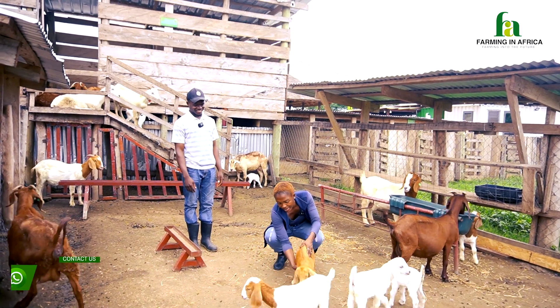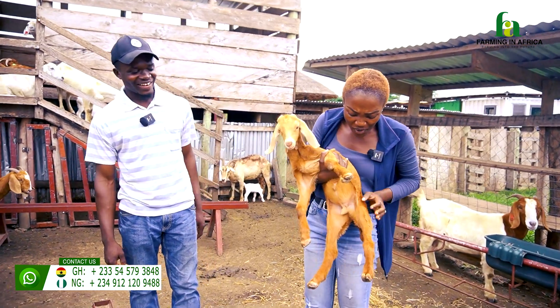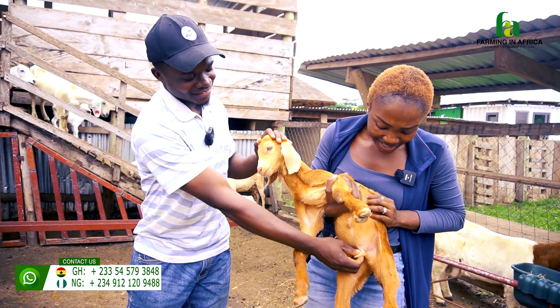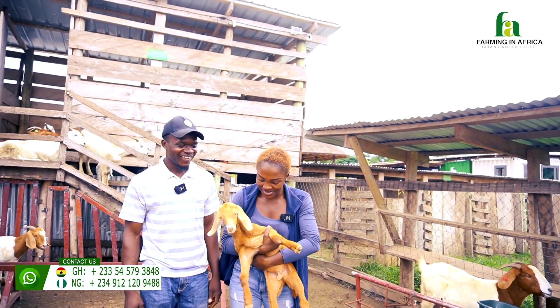Oh it's so cute. Hi baby! I think I'm going to hold it. Is it a he or a she? It's a male. I don't want them to be abusing or harassing the baby, but it's really friendly.